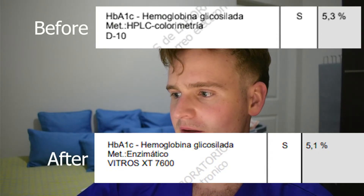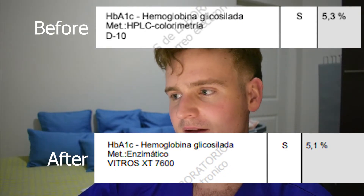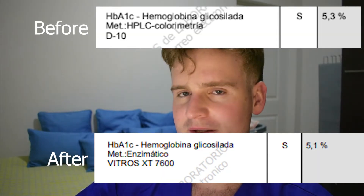Now we get on to HbA1c. Prior to the cycle it was 5.3%, and now it's 5.1%, which would suggest a slight improvement. Overall, it's probably not a statistically significant change. But it's another marker that is important to take into consideration when using MK677, as a change might indicate needing to stop, since you don't want to develop insulin resistance.